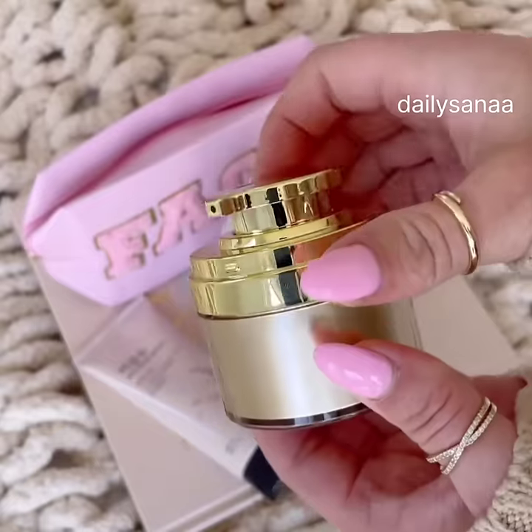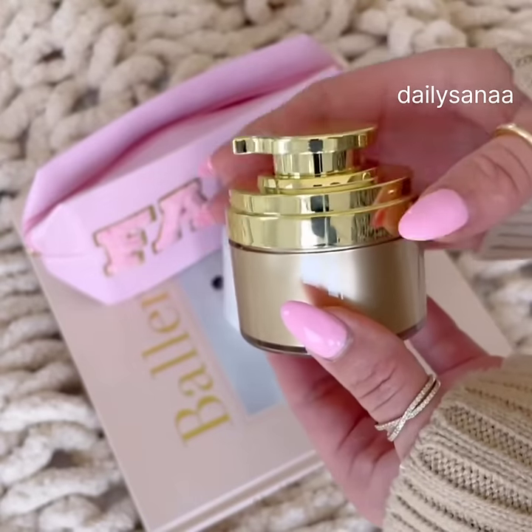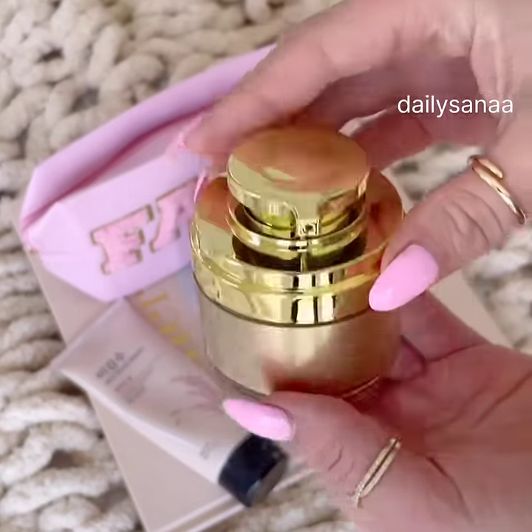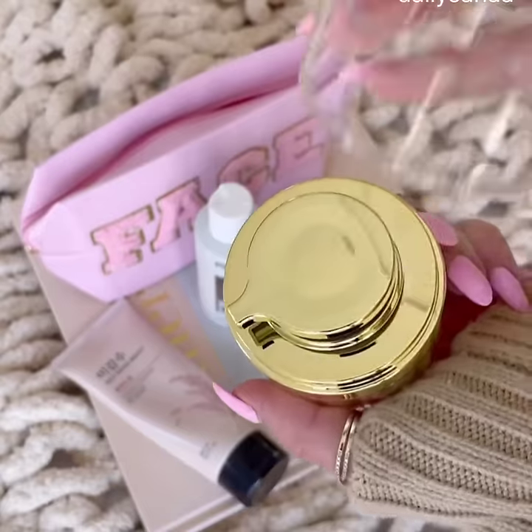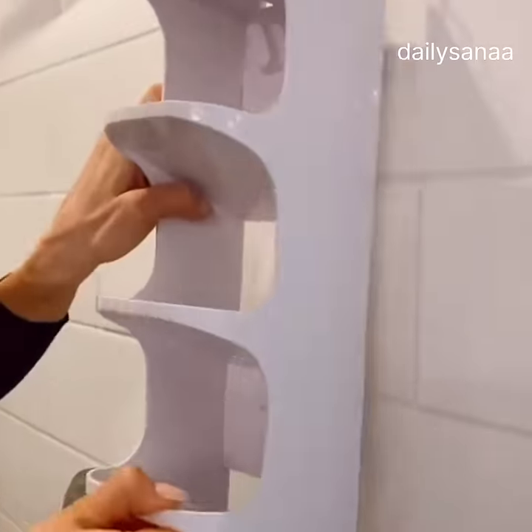I brought these airless refillable pump jars with me on my trip and absolutely love them. They are the perfect travel size and allow you to bring your favorite skincare and hair products with you. You can use them over and over again. They come in a pack of two and are one ounce each, so they're TSA approved.